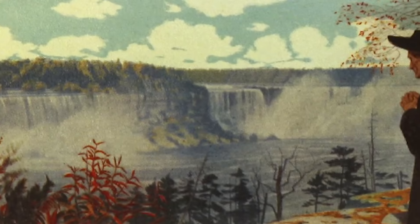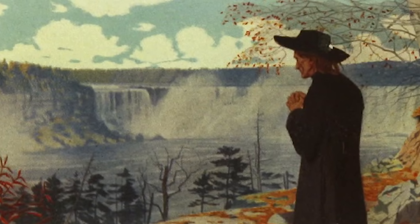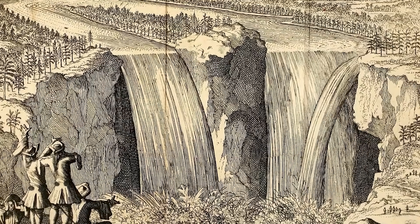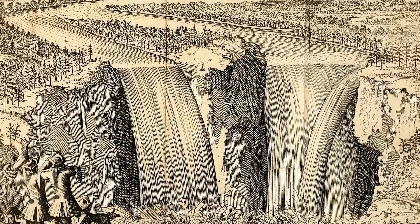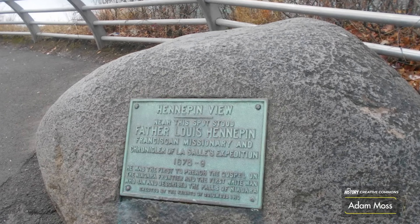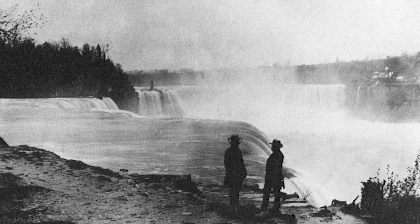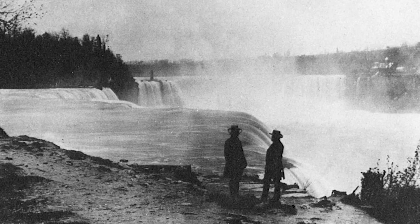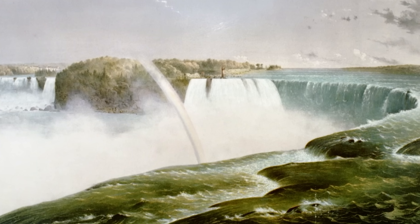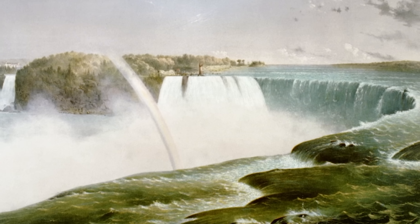Let's start with the earliest known European records of Niagara Falls, dating back to 1678, when French explorer Father Louis Hennepin published one of the earliest descriptions of the site. He described the falls as a "frightful and astonishing waterfall where the river throws itself down an enormous height." His account stressed the power of the falls above all else. For the next two centuries, the falls remained a geographic landmark rather than an industrial resource, with small settlements forming on both the American and Canadian sides. That changed in the mid-19th century, when the U.S. and British Canada began viewing the river as a controllable source of mechanical power.